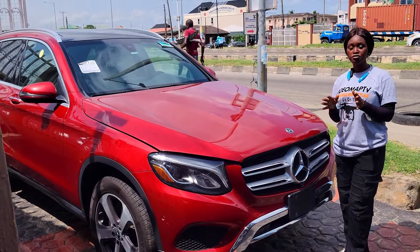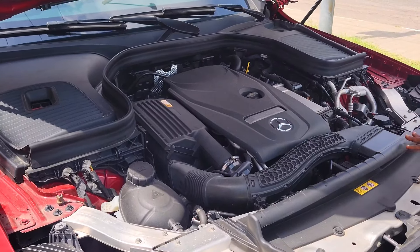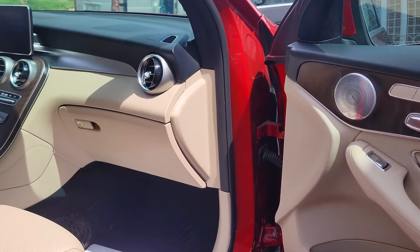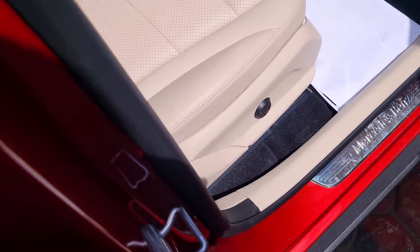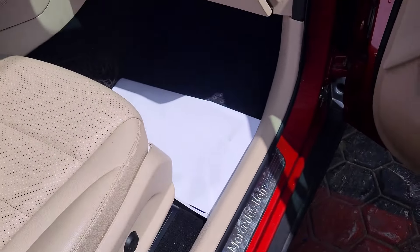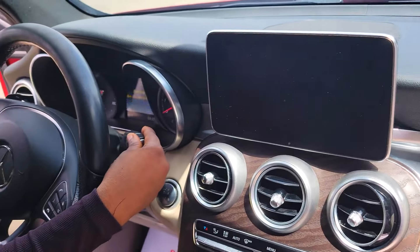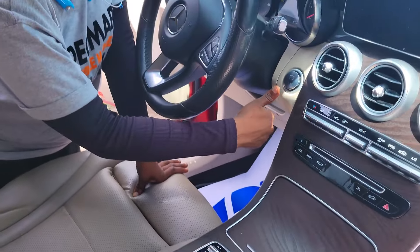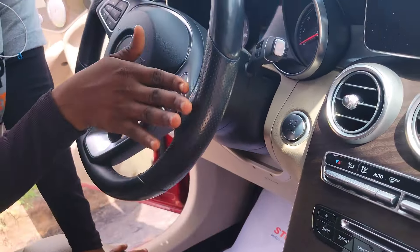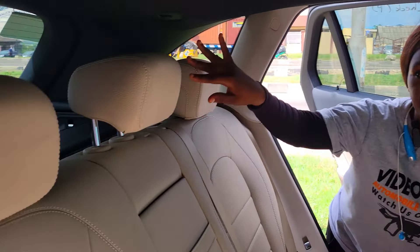This is another foreign used Mercedes-Benz GLC 300 4Matic 2018 model. It has a four-cylinder engine and is very fuel economical. It has a beautiful cream leather seat interior with ventilation, a clean dashboard, sound system, factory fitted AC, automatic transmission, two cup holders, pigeon hole, thumb stat control buttons on the steering, and a panoramic roof.